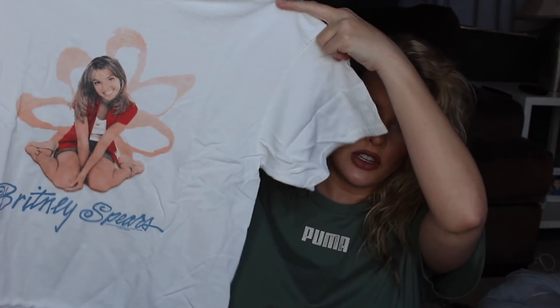Of course one of the t-shirts I had to get was a Britney Spears t-shirt. I got a size medium and it was $39, but I got it on sale. It's from the brand Junk Food.